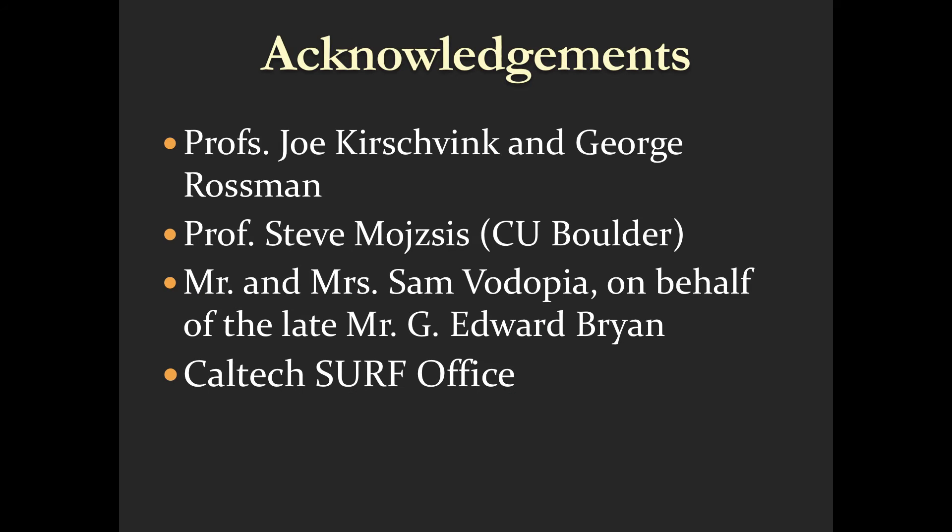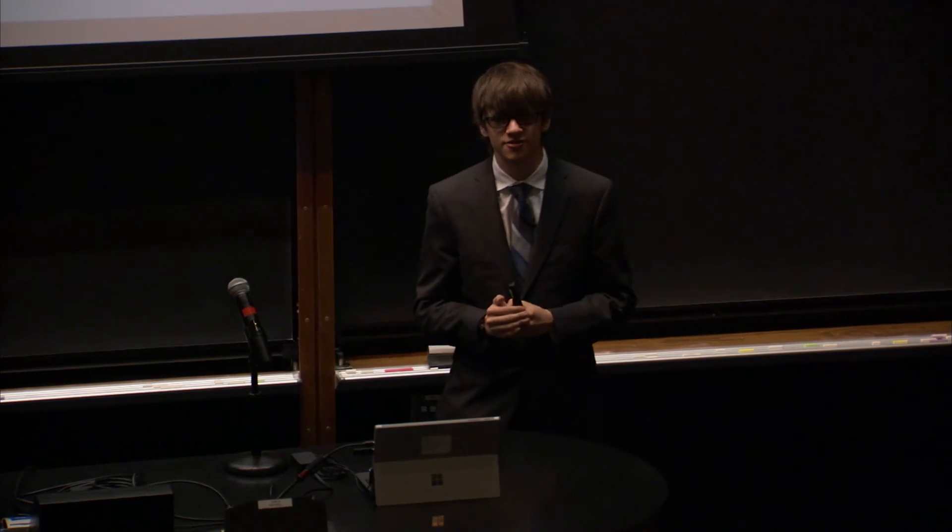I'd like to thank Professor Joe Kirschvink, whose lab I did this work in, and George Rossman, whose mineralogy lab and instruments I used for much of the project, as well as Professor Steve Mojzsis at CU Boulder, who provided all our zircons, and Ben Weiss and Roger Fu at MIT and Harvard respectively, our current collaborators. I'd also like to thank Mr. and Mrs. Sam Vidopia — Sam is in the audience today — on behalf of the late Mr. G. Edward Bryan, for sponsoring this SURF, and as always, the Caltech SURF office for making sure everything went very smoothly and that I had a great summer.